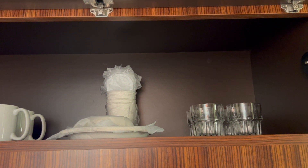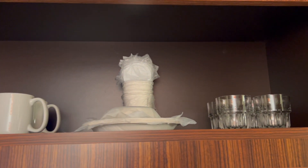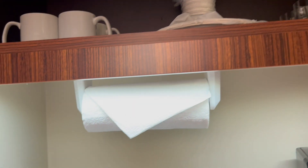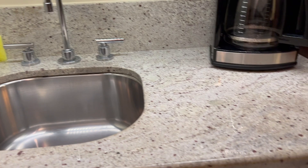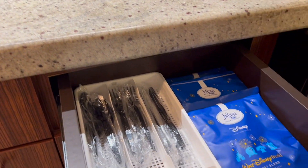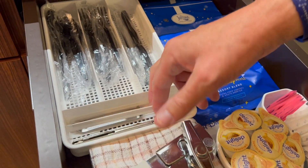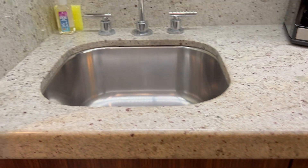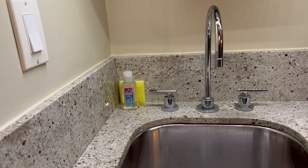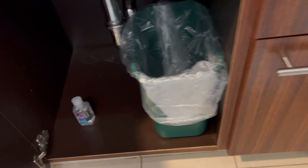There's actual glassware but not real plates or bowls — just real glasses and real coffee mugs. They've got plastic silverware, coffee for the coffee maker, a can opener, a church key, and a wine opener. There's a bar sink with dish soap and a sponge. One cabinet is empty; the other has a roll of paper towels, and there's a trash can underneath with extra soap.